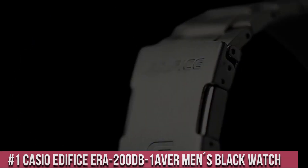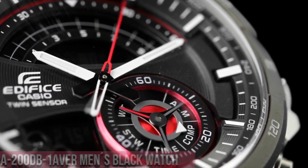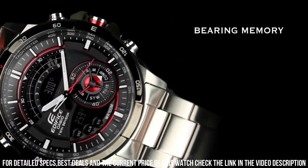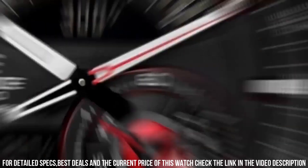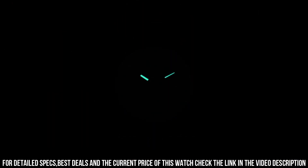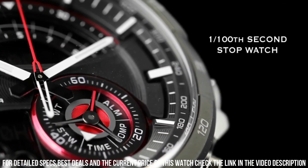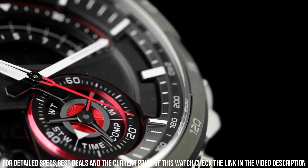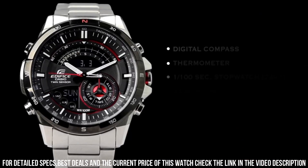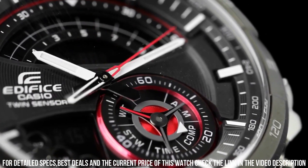Number 1: Casio Edifice ERA-200DB-1Aver men's black watch. Case diameter: 47 mm. Case thickness: 13 mm. Band material: stainless steel. Band width: 24 mm. Band color: metallic. Dial color: black. Special features: limited edition. Item weight: 5.82 ounces. Movement: quartz. Water resistant depth: 200 meters. Item shape: round. Dial window material: mineral. Clasp: deployment clasp. This is a great watch known for its sporty and stylish designs, incorporating advanced features and functionality. The watch utilizes a quartz movement, ensuring accurate timekeeping.